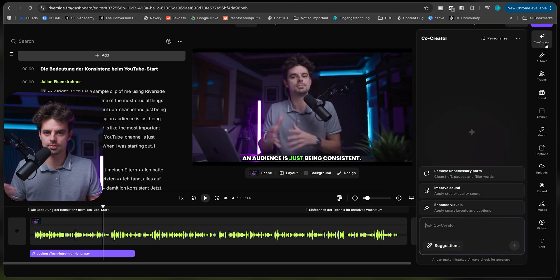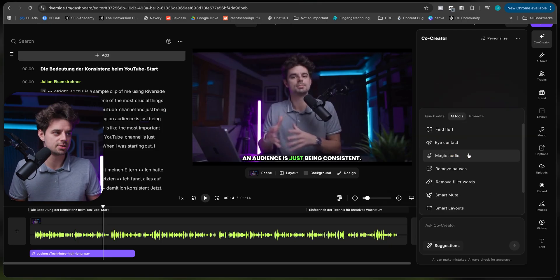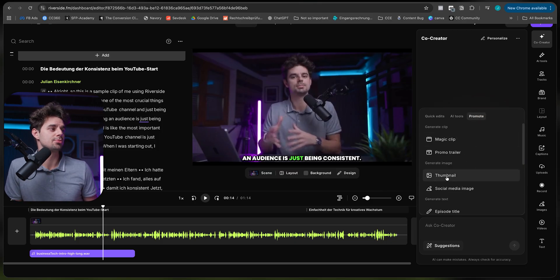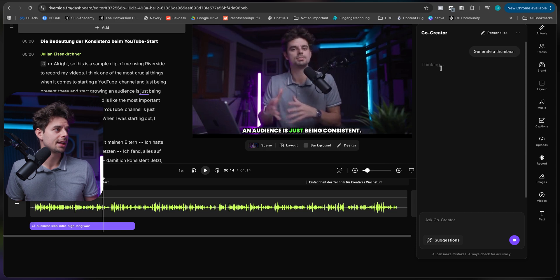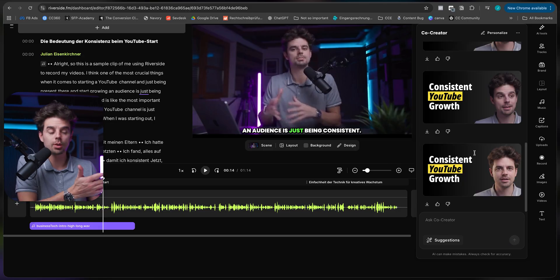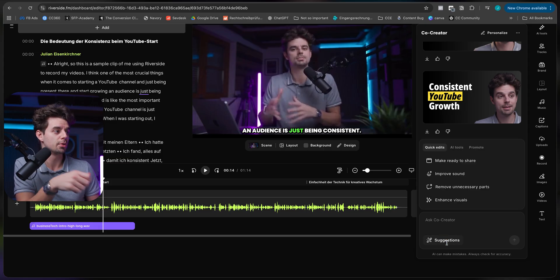Now let's come to the Co-Creator, which is in my opinion one of the coolest things Riverside currently has to offer and a real differentiator from other options. The Co-Creator is basically your own personal AI assistant. Under Suggestions you get a couple of options — Quick Edits, AI Tools, or Promote. One really cool thing: if I want a thumbnail, I just click on Thumbnail and it takes the information from your transcript, takes images it has of you, and generates a thumbnail. Within about 30 seconds you have five thumbnail options to pick from.